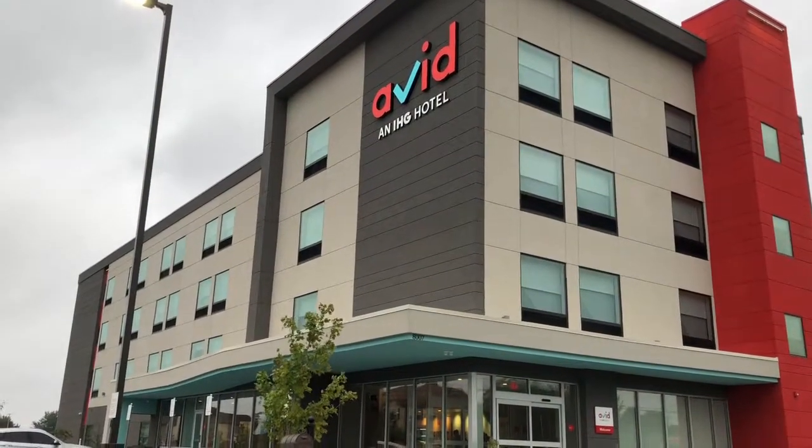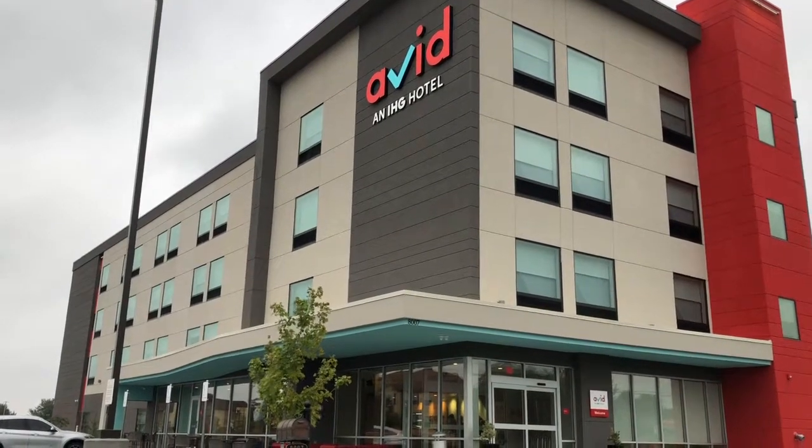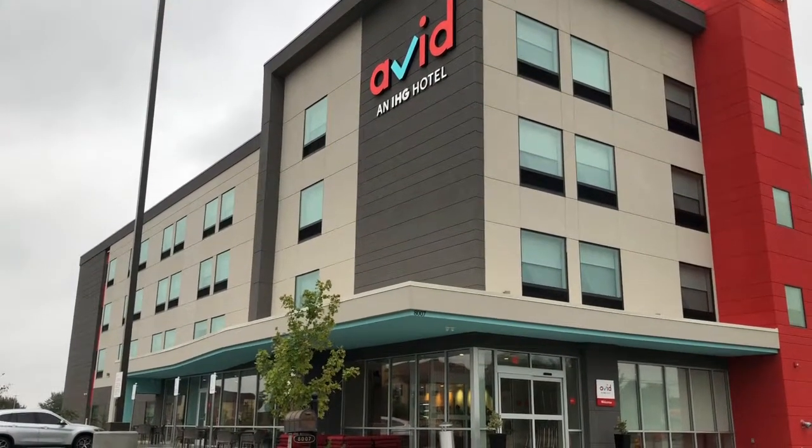The price point for this hotel, king size room, was a little over eighty-some dollars a night. Not a bad price for a new hotel. I would highly recommend it.